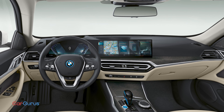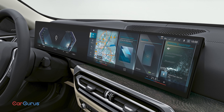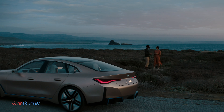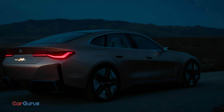Inside, the i4 is a normal BMW with bigger screens — 15 inches in the middle and 12 inches for the driver. BMW's tech is some of the absolute best; watch our review of the 3 Series to find out why. But on the i4, BMW is going further — so much so that we could talk about it for another 15 minutes. For your sake, we won't, at least not until we drive it.